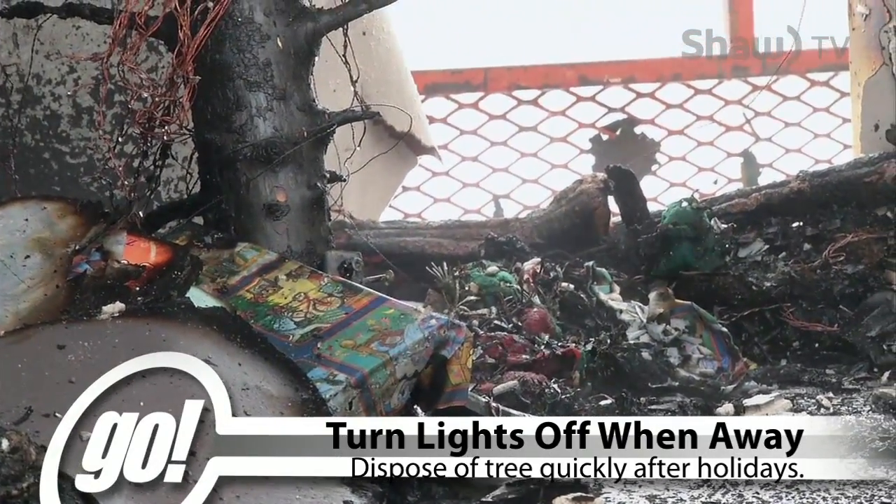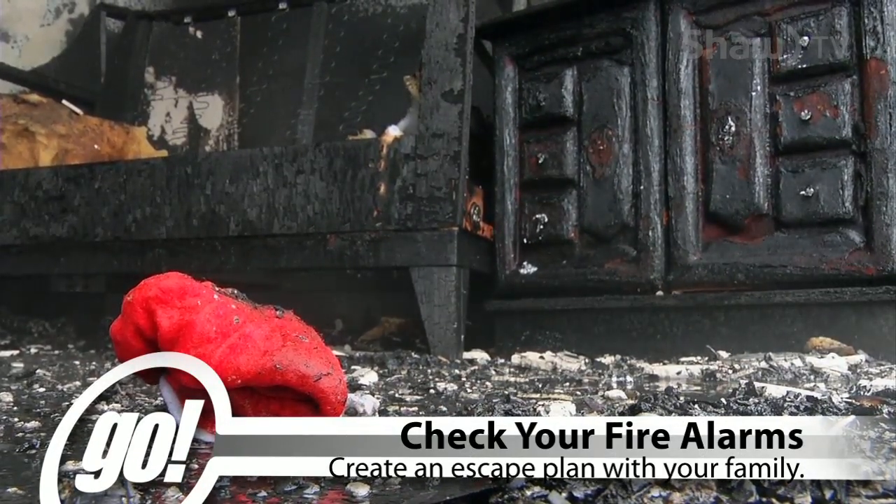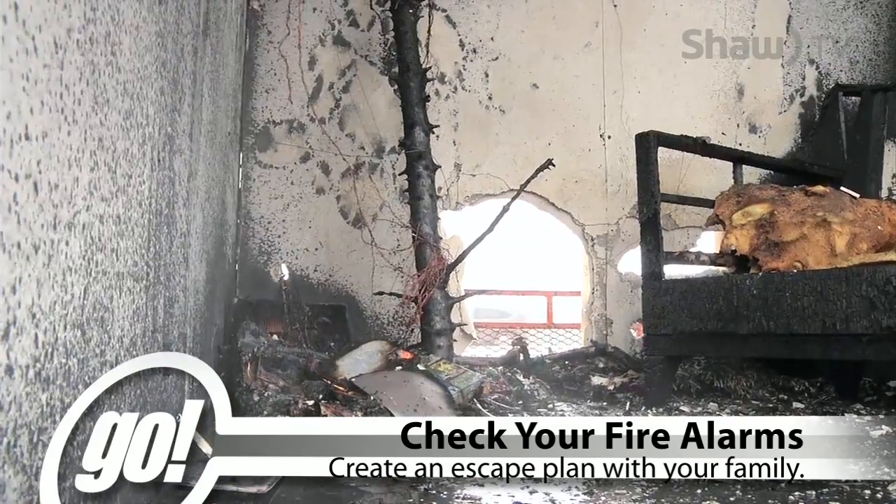Ensure all of your smoke alarms work and check them monthly. You should ensure everyone knows what the fire alarm sounds like and remind everyone to exit quickly yet calmly before calling the fire department.